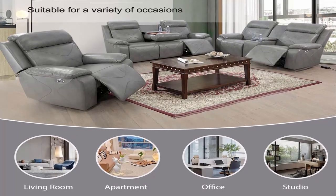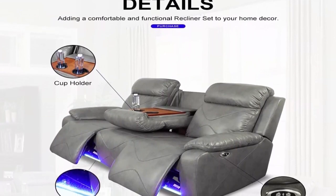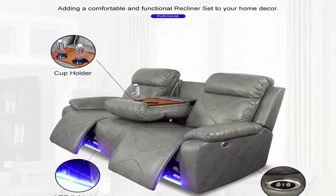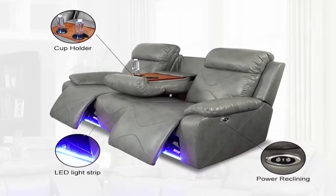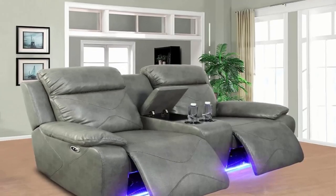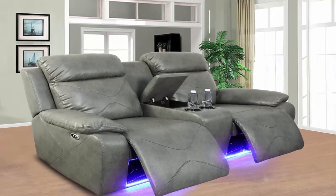Comfort and classic: the footstool can be fully extended. There are two consoles with button control beside the armrest, allowing you to achieve any desired position from 90 degrees to 160 degrees to relax your whole body. Simply adjust the switch on the recliner couch and lay down and relax in any position.